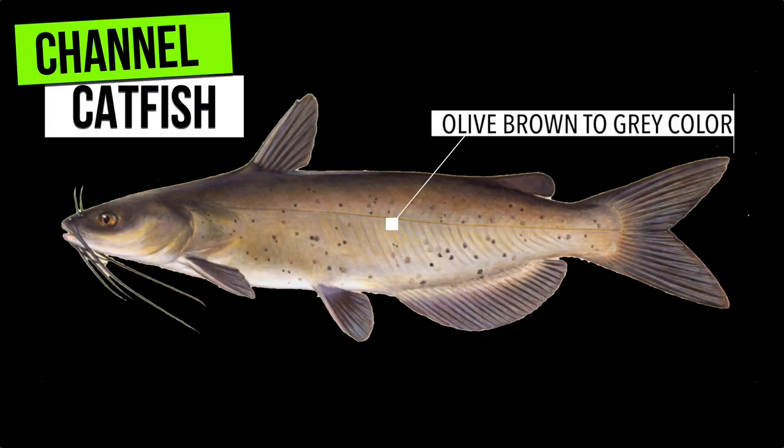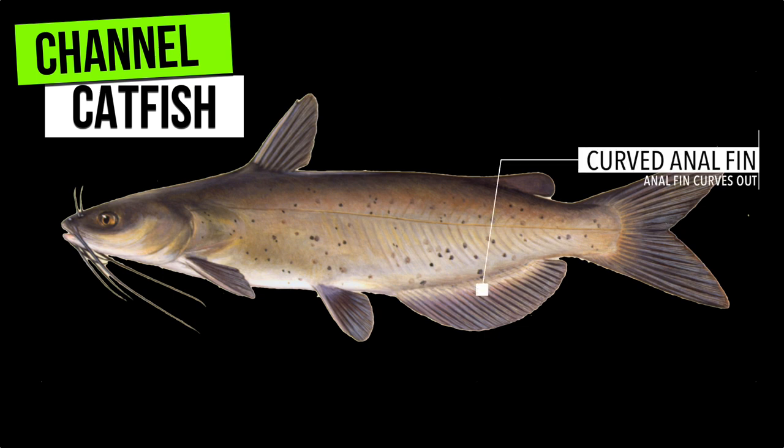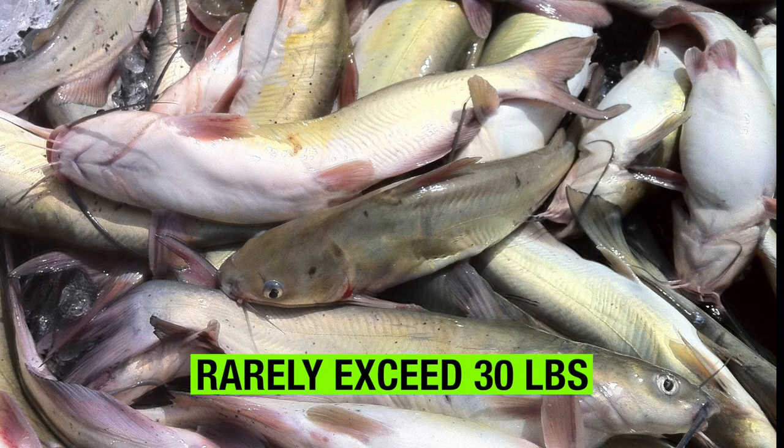Finally, channel catfish. Channel catfish are olive brown to gray in color, and the smaller channel catfish often have spots. They have a forked tail similar to a blue catfish, but the fork is usually deeper. The anal fin is curved and has 24 to 29 rays. Channel catfish rarely exceed 30 pounds.